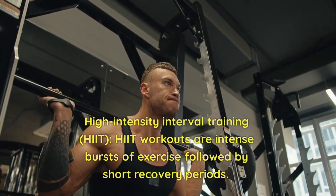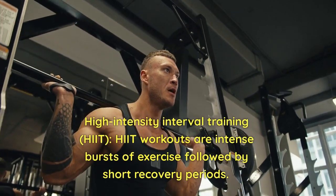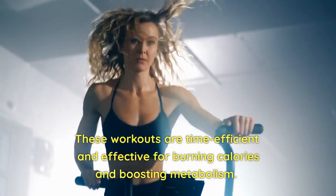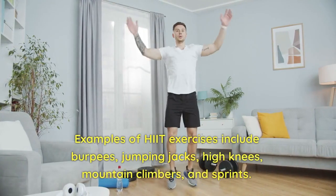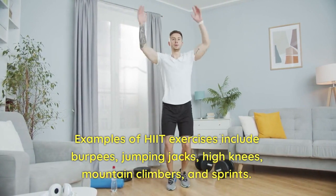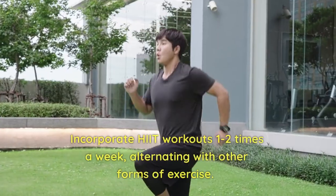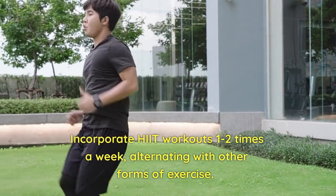3. High-intensity interval training, HIIT. HIIT workouts are intense bursts of exercise followed by short recovery periods. These workouts are time-efficient and effective for burning calories and boosting metabolism. Examples of HIIT exercises include burpees, jumping jacks, high knees, mountain climbers, and sprints. Incorporate HIIT workouts one to two times a week, alternating with other forms of exercise.